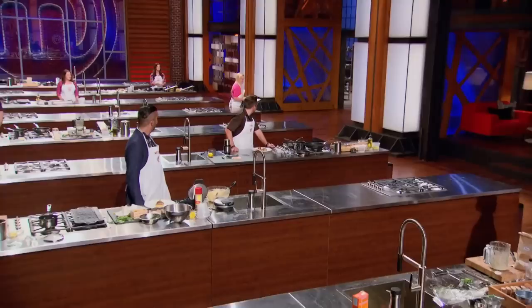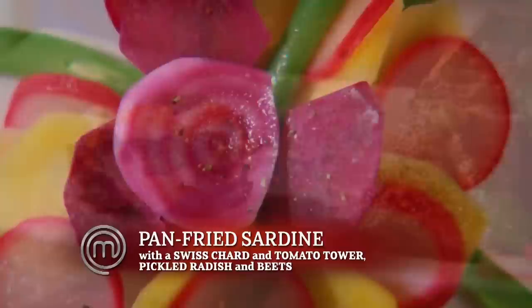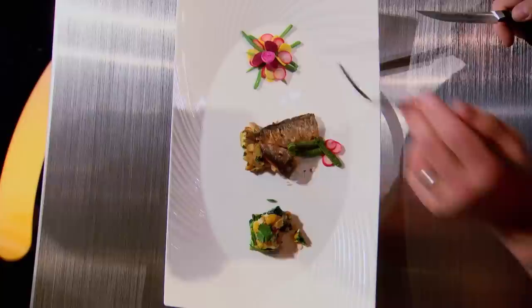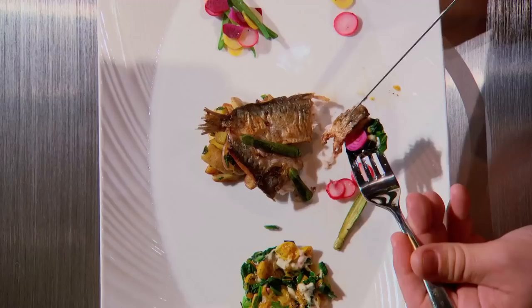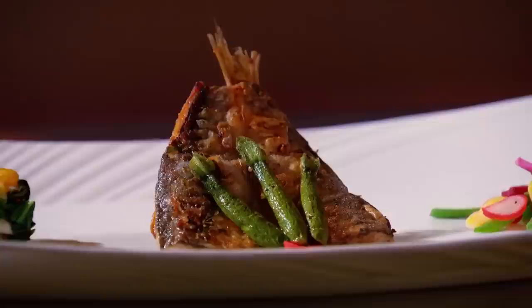Heads up! Woo-hoo! Hey, Tammy — nice job, Tam-Tam. What I've prepared for you today is a pan-fried sardine. I created a little tower of Swiss chard, pickled the radishes and the beets, then made a small salad. First thing that draws you in — the beets. Gorgeous. Candy stripe, golden red. Really good. Great cook on the fish; it's full of flavor. Beautiful. The presentation, I think, is quite beautiful. You've used a large plate but you used it well. Absolutely delicious. Crisp outer skin, certainly not overcooked, nice and moist. Nice job.